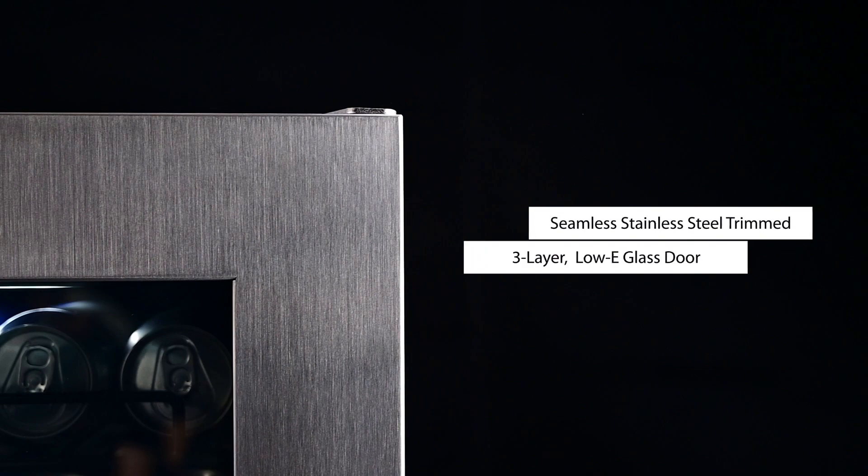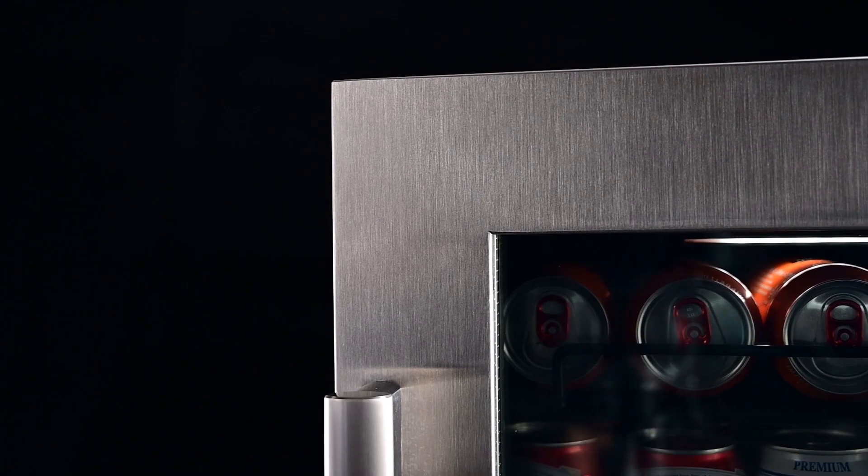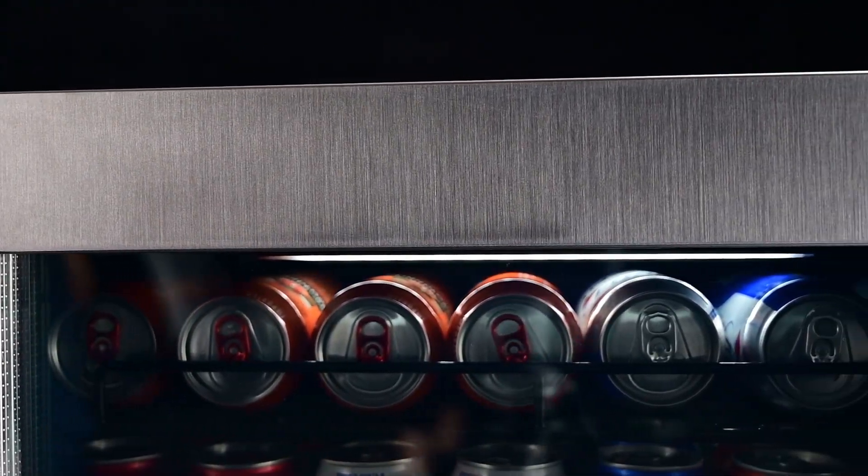Doors are constructed with tinted triple layer LOWE glass to eliminate condensation, conserve energy, and protect your drinks from harmful ultraviolet light to keep your beverages cold and refreshing.